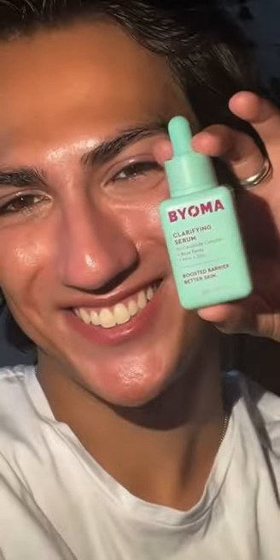They have fantastic ingredients, like their mist that contains Elantuin for balancing and soothing the skin, their hydrating serum that contains squalene and glycerin, or their clarifying serum that I can't live without, which contains blue tansy, PHA, and zinc.